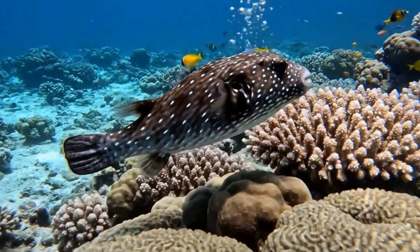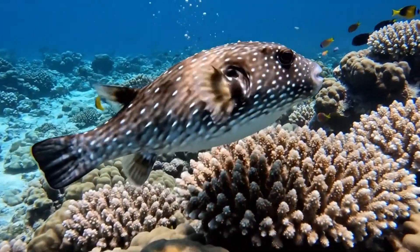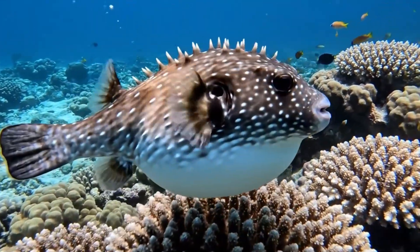This is a puffer fish. It fills with air when scared and has strong toxins inside its body.